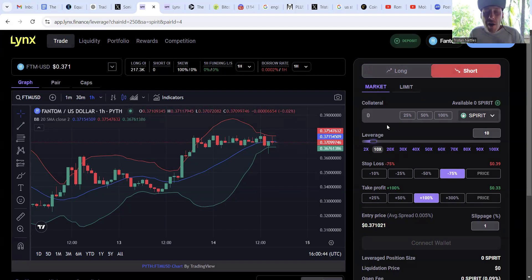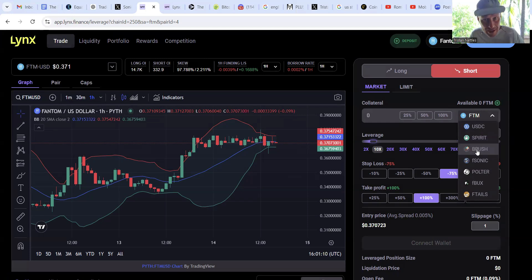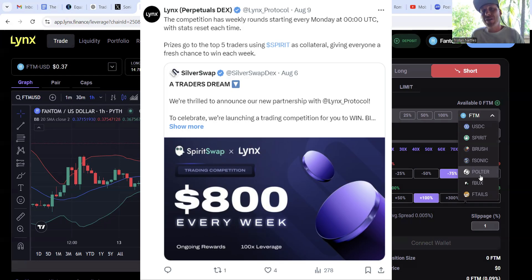One amazing thing about Lynx is they allow really any ERC-20 token to be used as collateral. On the FTM blockchain, tokens available include USDC, Spirit from SpiritSwap, PaintSwap's Brush, Pulter Finance, and F Money Markets. We're going to open trades in multiple tokens so you can see how it works and also see how the trading contests work — Lynx has trading contests from partners that give great incentives for traders.